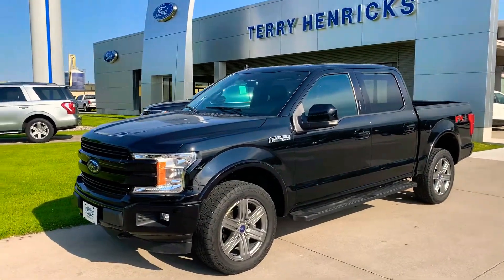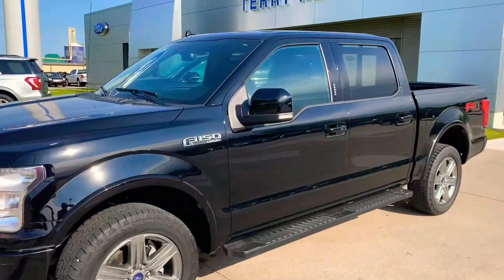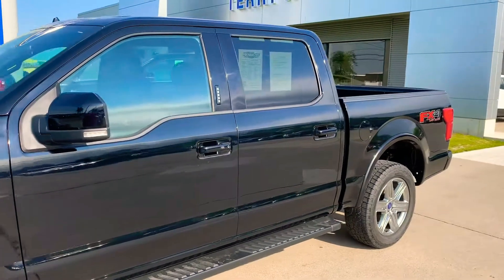Hey Jacob, this is Cody over at Terry Henrichs Ford in Ann Arbor, Ohio. I just want to send you over a quick little video of our 2018 F-150 Lariat.